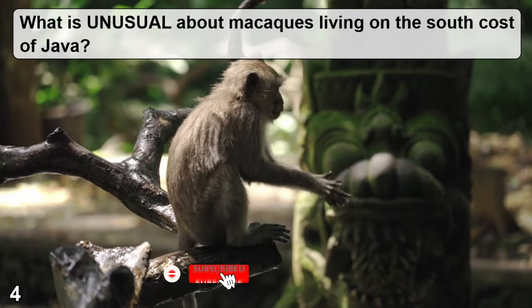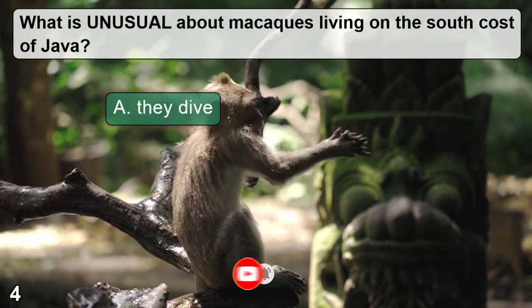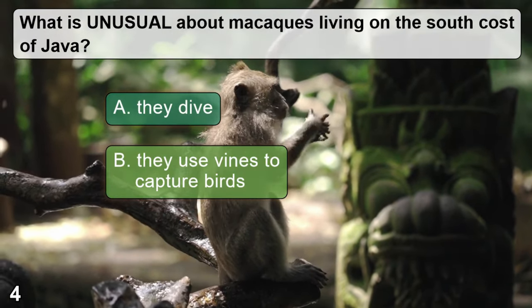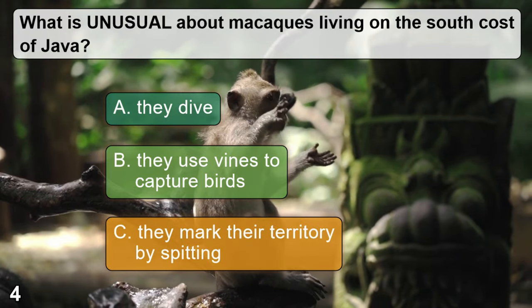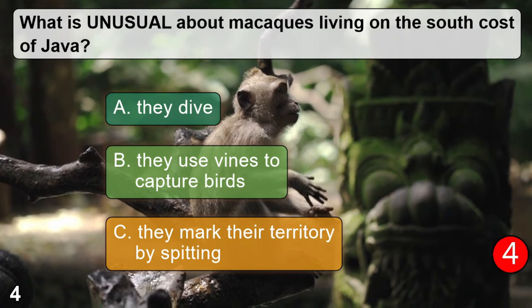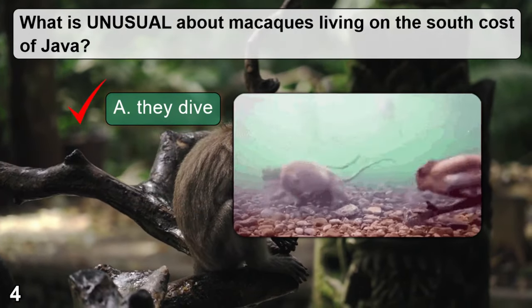What is unusual about macaques living on the south coast of Java? A: they dive. B: they use vines to capture birds. C: they mark their territory by spitting. The correct answer is A — they dive.